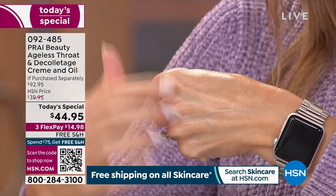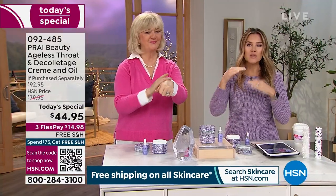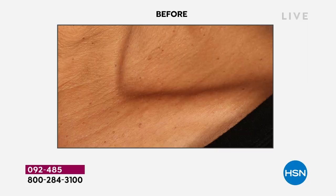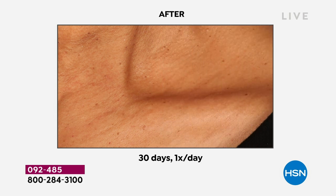Remember, your skin on your neck and décolletage is aging 20 times faster. So you need something specially formulated, a Customer Beauty Choice Award winner — tried and true. It's never too late to start, and you could even begin at 20 if you want to get proactive.